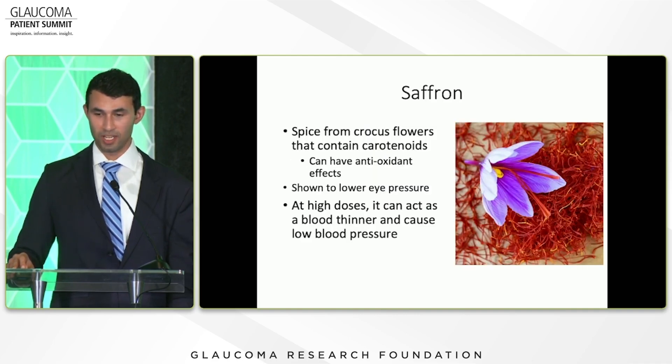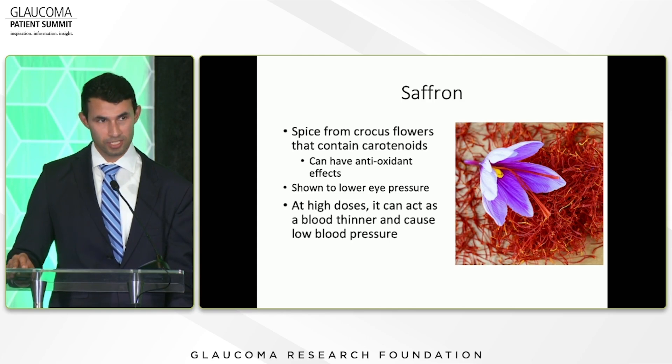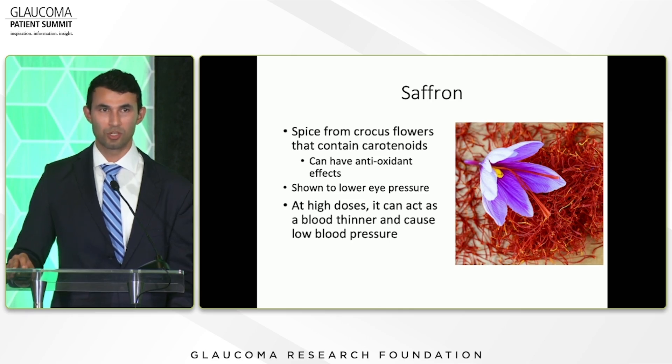Saffron is a spice from the crocus flower that contains carotenoids and has an antioxidant effect. It has been shown to lower eye pressure — a study giving patients about 30 milligrams a day lowered eye pressure by about three to four points, and when they stopped the saffron, pressure went back up. At high doses it can act as a blood thinner and cause low blood pressure, so be careful if you're already on blood pressure meds or blood thinners.